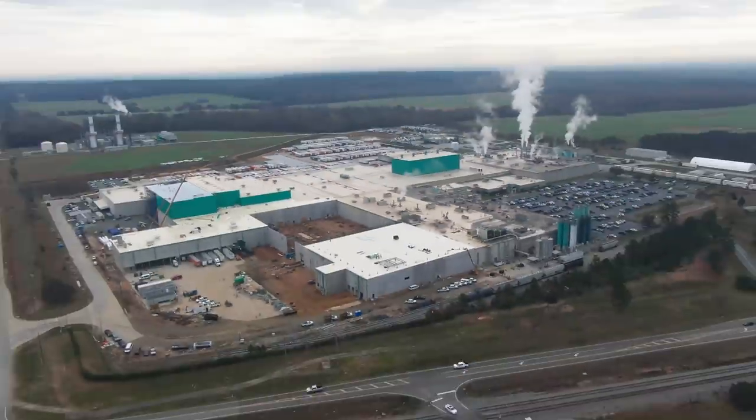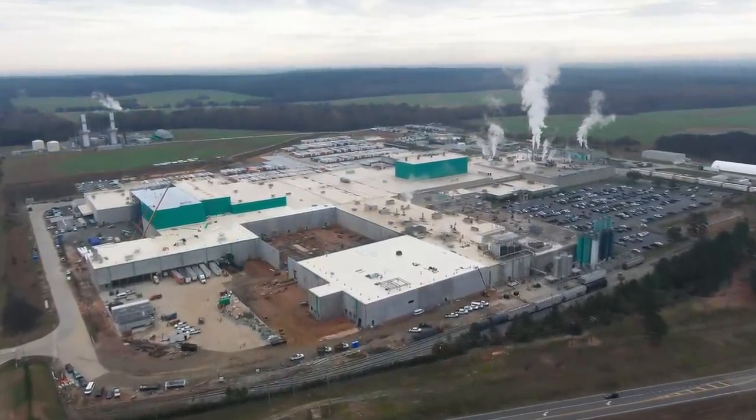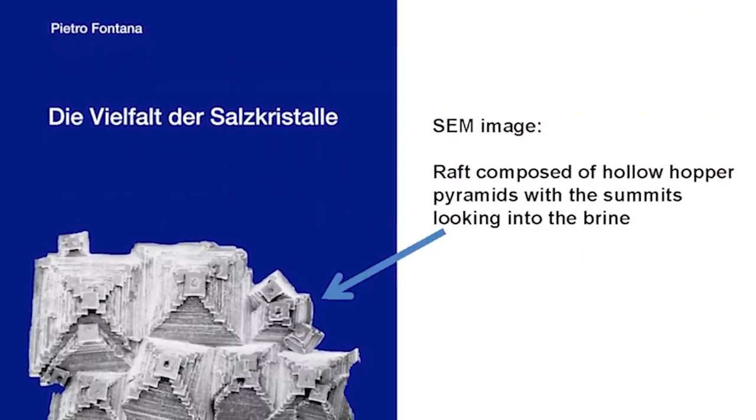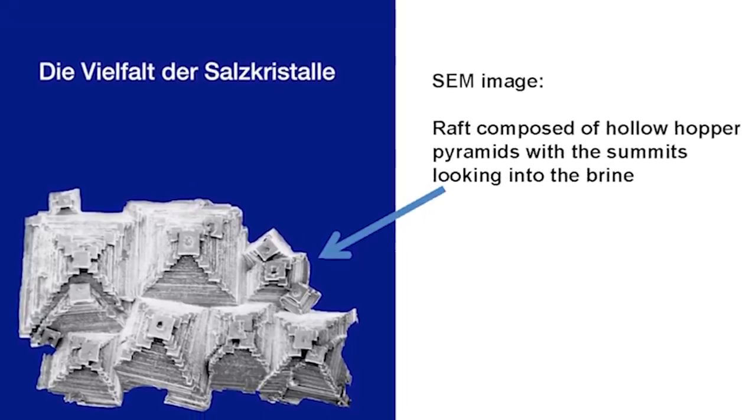And then they can sell us a bag that says, same great taste, now with less sodium. Those companies are not going to share their research with me. But this guy will share his research with us. My name is Pietro Fontana. I'm a chemical engineer and retired since 10 years. My hobbies are crystals and crystal growth. Dr. Fontana has published some awesome work on salt hopper crystals in recent years, and he's going to explain to us why they happen.